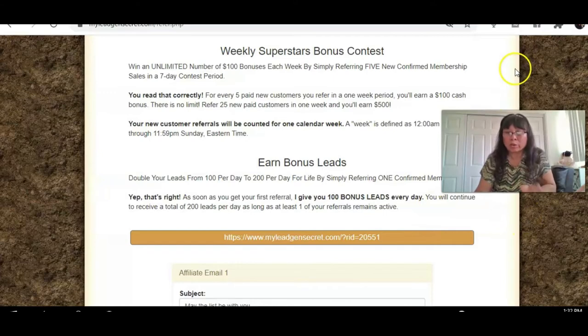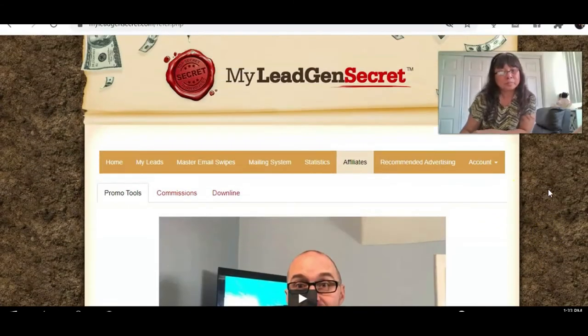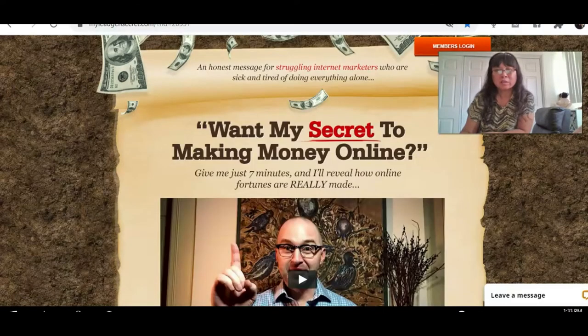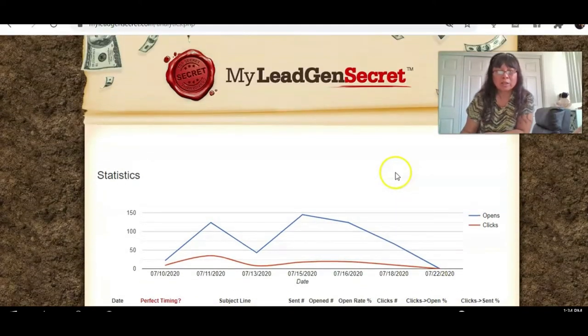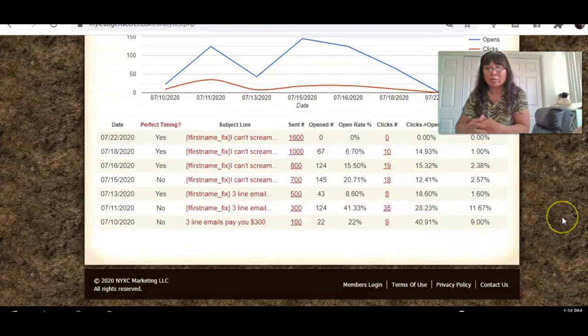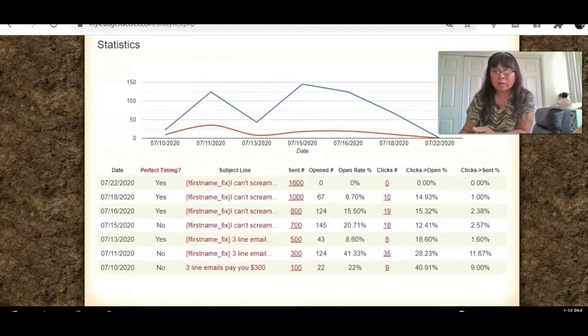I don't hesitate — just join it. Let me show you my statistics. I've only sent out seven emails today, and my open rate — look at all these opened emails, look at the clicks. It actually shows you everything, and I just started. This is great.